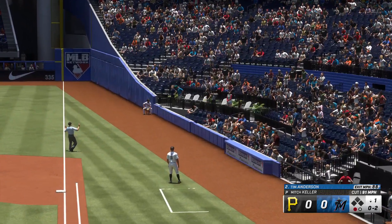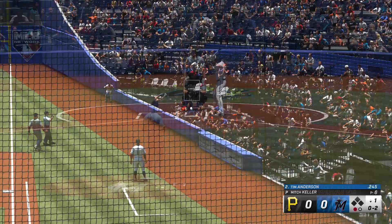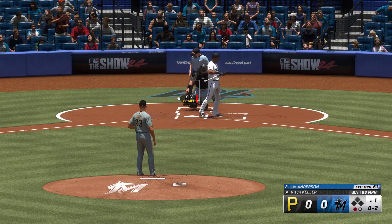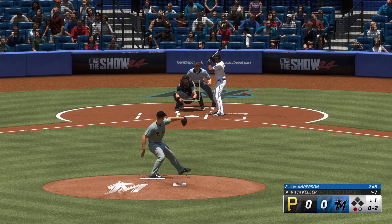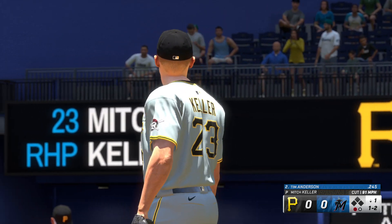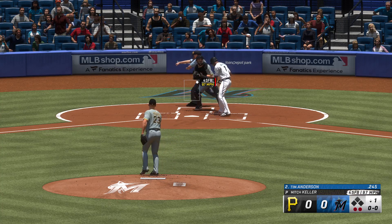Foul ball there. 0-2 now. Stays alive. The right-hander deals — foul ball, still 0-2. Kicks and fires. Now 1-and-2, just missing off the plate there according to the umpire. Out there on the mound, maybe trying to get an explanation — can't say he's convinced, but looks like he's accepted it. He goes down looking.